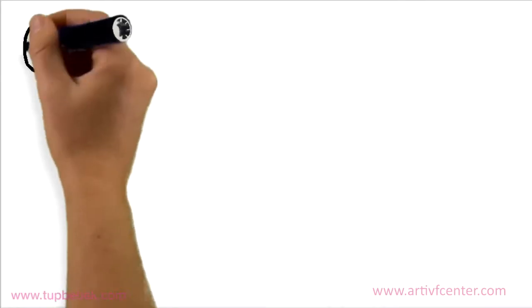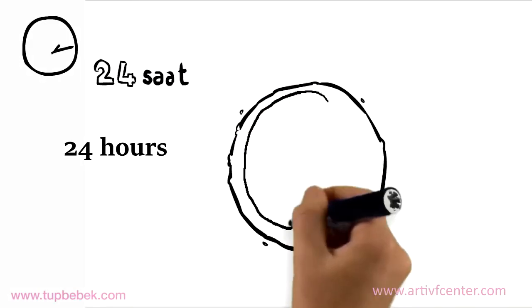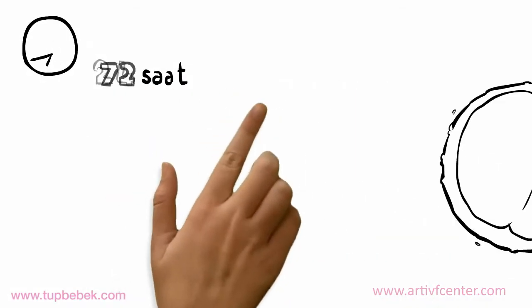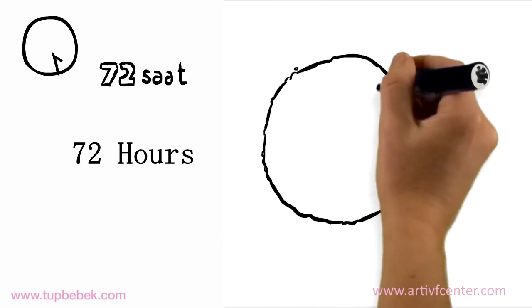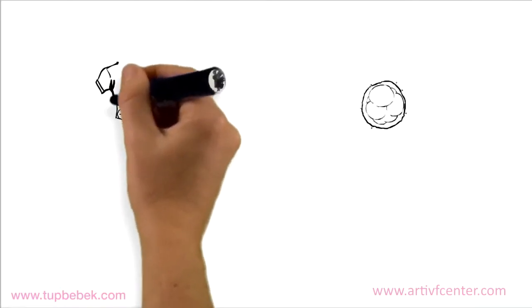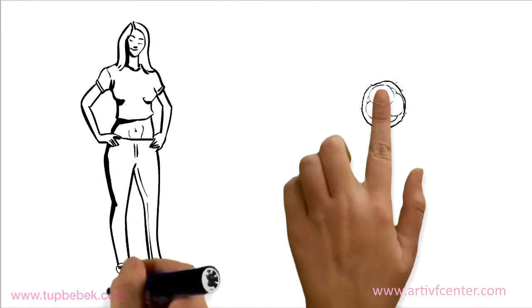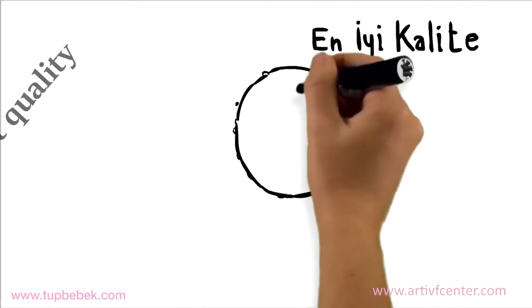24 hours after fertilization, the eggs will be divided into two and these will now be called embryos. In 72 hours, the number of cells will be 6 or 8. At this point, most of the embryo transfer will be made. Sometimes transfer is made on the fifth day when there will be a much larger number of cells present.